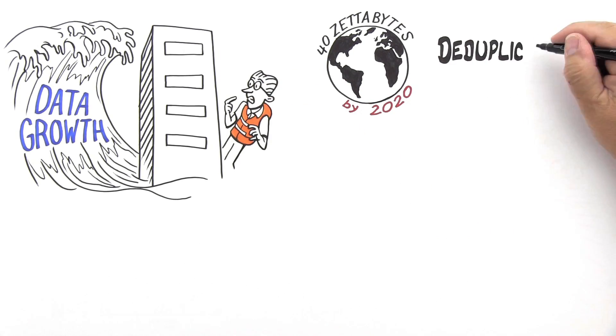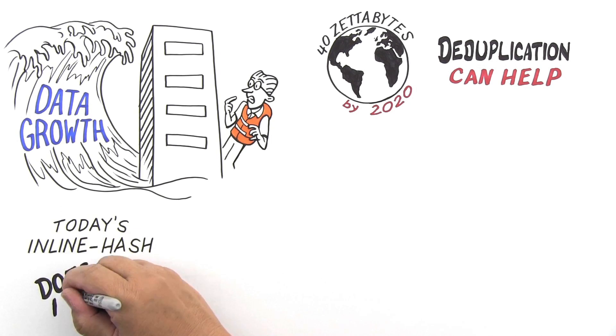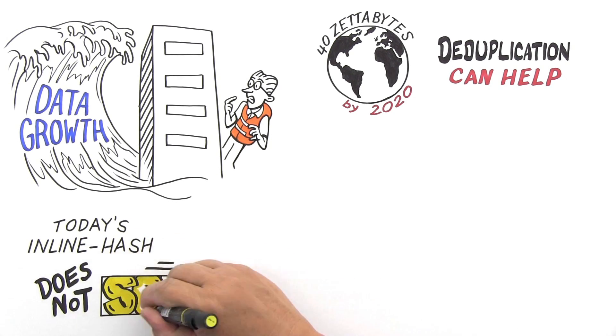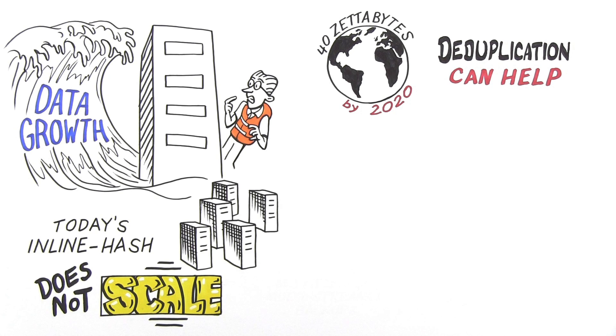Well, deduplication can help you store and protect your growing volumes of data more efficiently and use less bandwidth. But today's inline hash approach is based on old technology that just doesn't scale. More data, less performance, same capacity, same backup window.